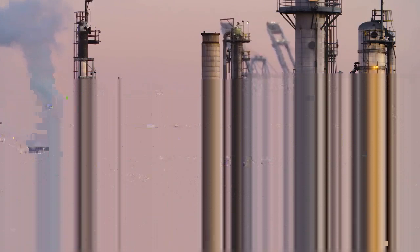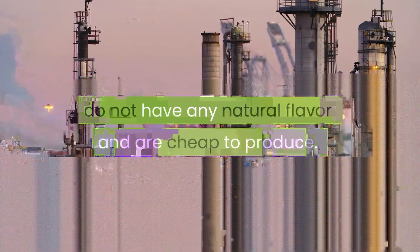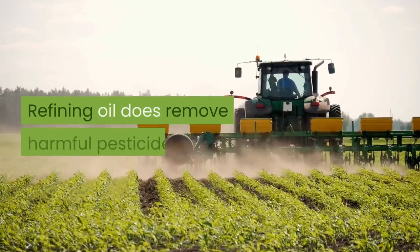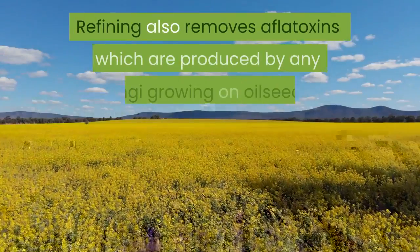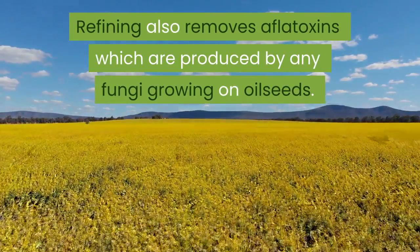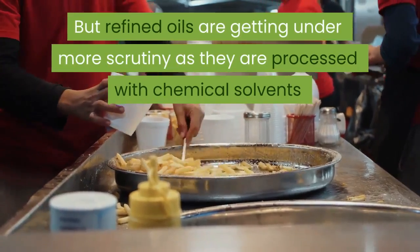The food industry likes refined oils because they have a higher shelf life, do not have any natural flavor, and are cheap to produce. Refining oil does remove harmful pesticides.